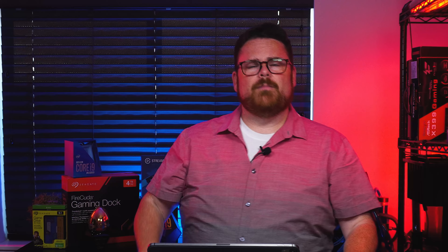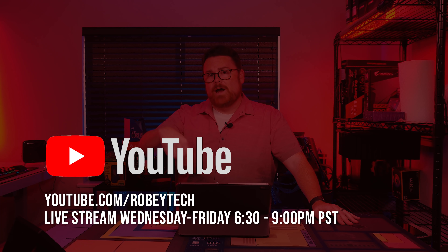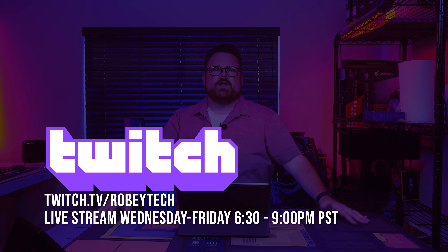While you're down there, make sure you slap that subscribe button, hit that like button, and ring that notification bell so you get a notification each and every time we go live. Make sure you check out our live show right here on YouTube every Wednesday, Thursday, and Friday starting at 6:30 PM. You can also check us out on Twitch because we stream to both platforms.